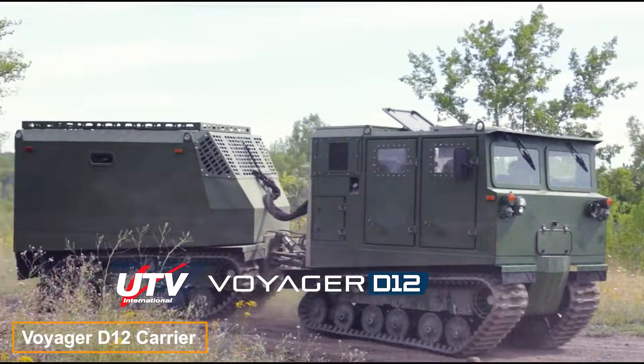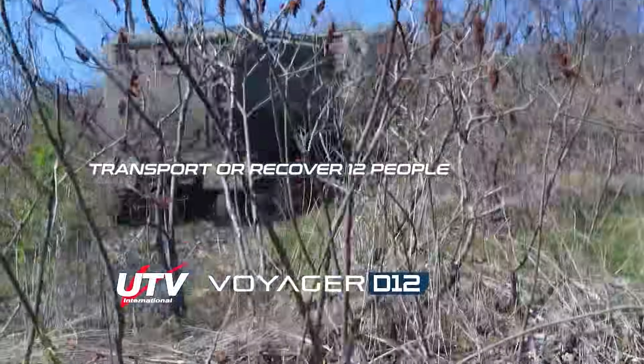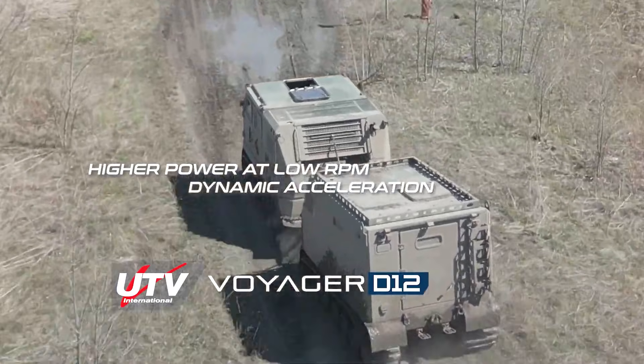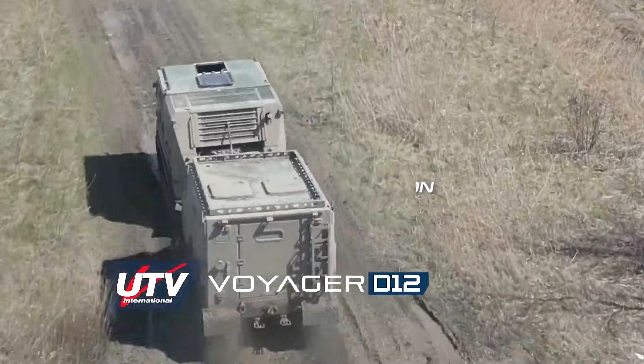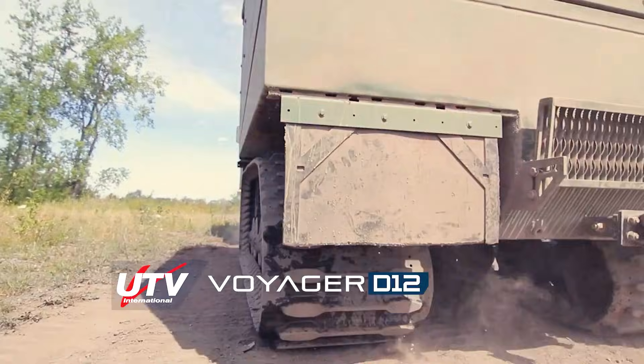Since 1995, UTV International's tracked vehicles have proven their reliability in harsh off-road conditions across the United States, Canada and other regions. Among these, the Voyager D12 personnel carrier stands out, appealing not only to military personnel but also to those requiring travel in roadless environments.